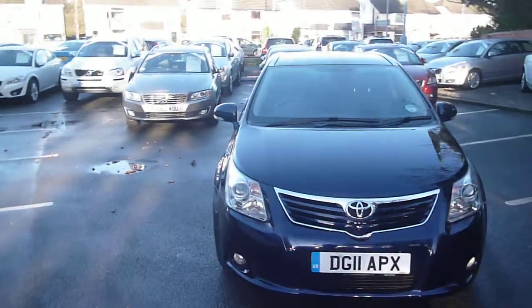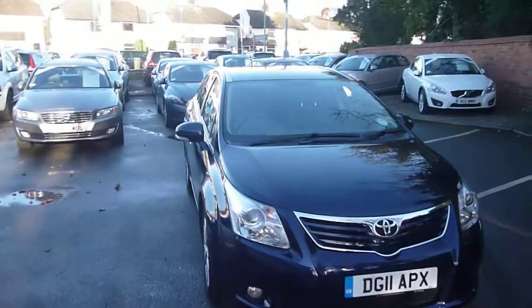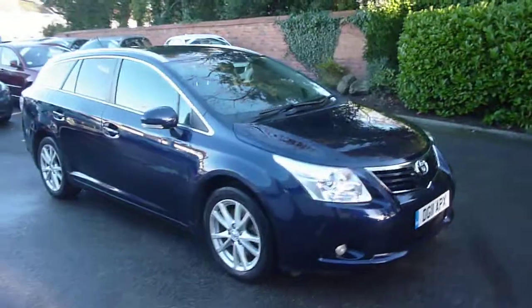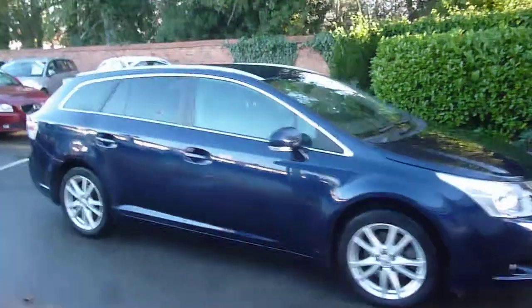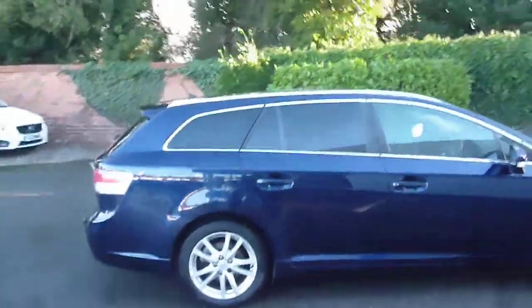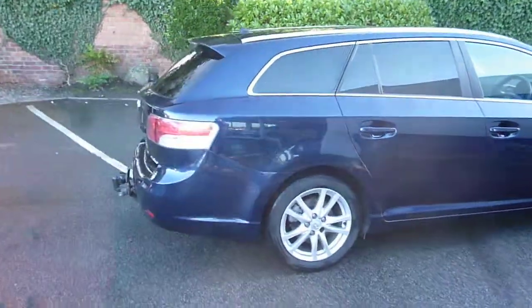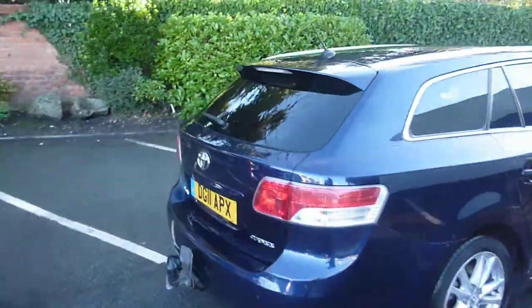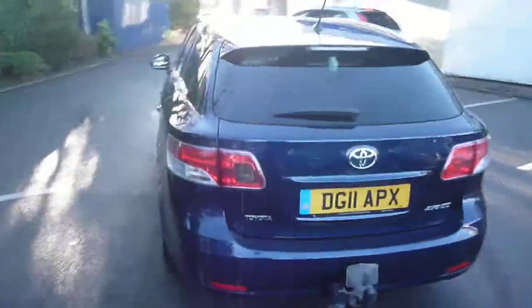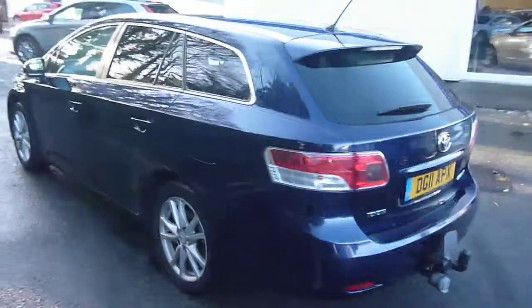Welcome back again to Rybrook Dealer PX, here with a Toyota Avensis estate, DG11 APX, located here at Rybrook Volvo in Chester. The vehicle is finished in dark blue with dark grey cloth upholstery, was registered in March of 2011, has had one owner, and has done a little under 46,000 miles.